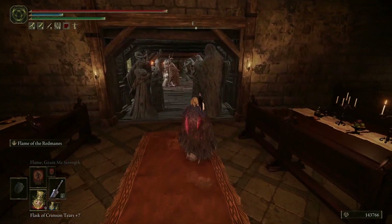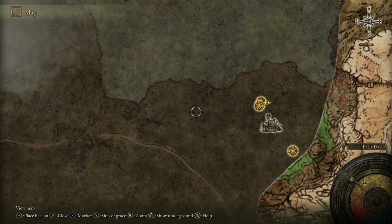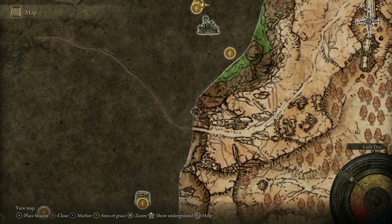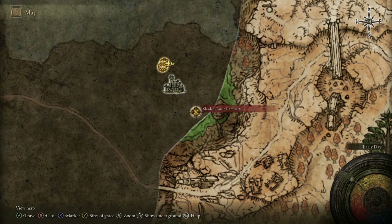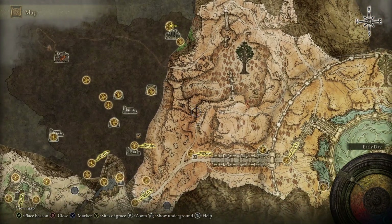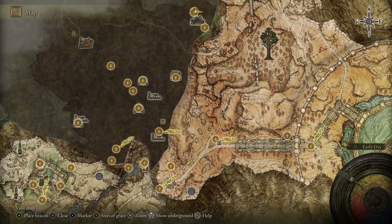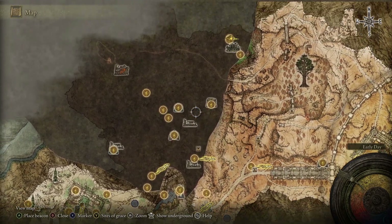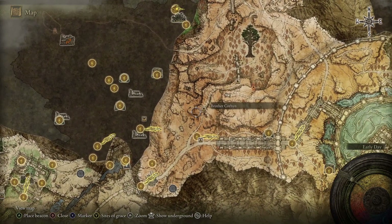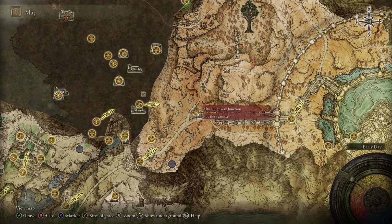Picking up from inside the Shaded Castle — I don't think there's anything left here. The outside was cut off by cliffs, everything funneled into a tunnel. The ramparts don't seem necessary either. I think we're all set and good to fast travel. We'll move north and try to get up near the Erdtree.